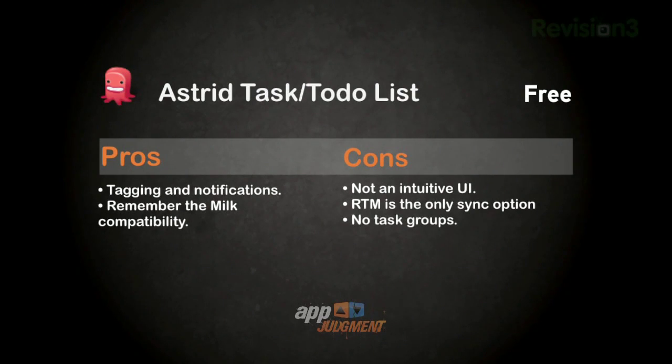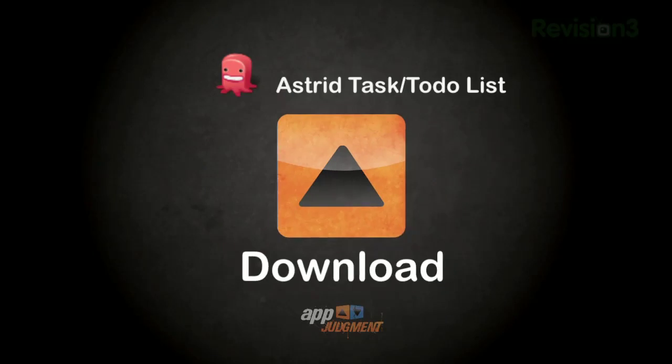So how does it stack up? Astrid Task is a deceptively easy-to-use app to manage your tasks with a simple yet powerful interface to enter and add details to tasks. With tagging and notifications, you can stay on top of your tasks, and if you use Remember the Milk online, you can easily sync your data. That said, if you're new to a task manager, the help you may need to get started is buried. If you're a power user who doesn't use Remember the Milk, you may get frustrated that it's the only option for syncing, and my personal gripe is the lack of task groups. Download this app — this is easily the best task manager I've come across for Android. Even with my minor gripes, Astrid Task is a great tool that can help you be productive.